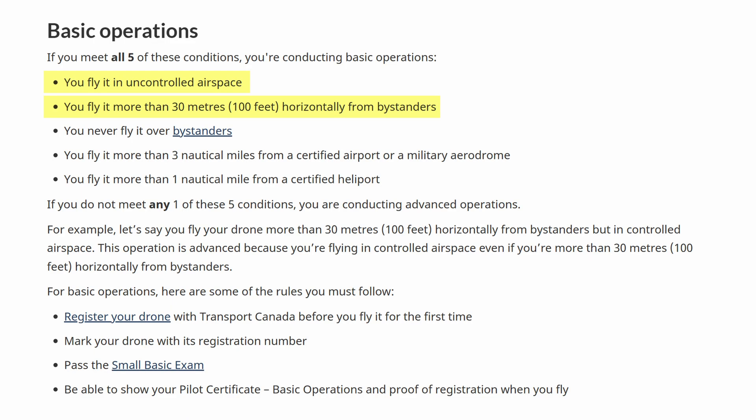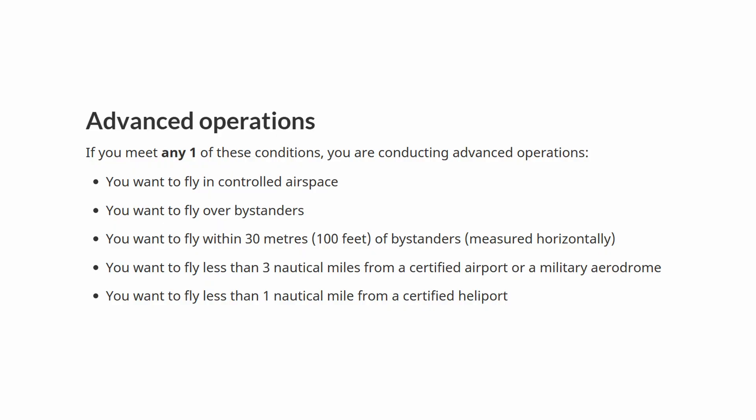You're still not allowed to fly in controlled airspace, such as near airports, hospitals, in big cities, or heliports. The basic certificate also only requires an online exam — there is no flight review. Now on to the advanced certificate.